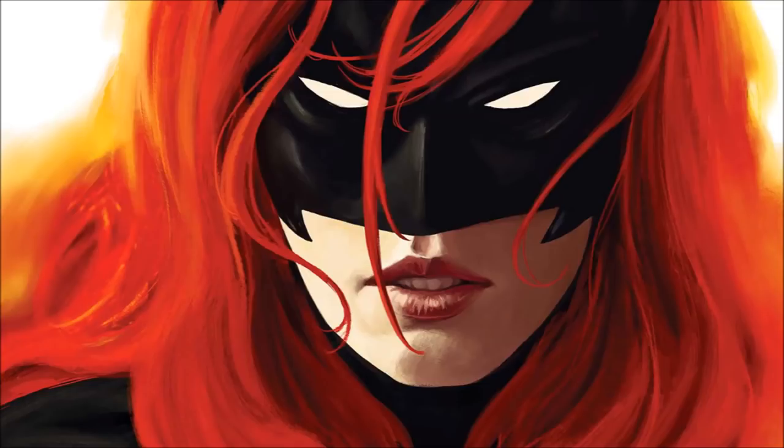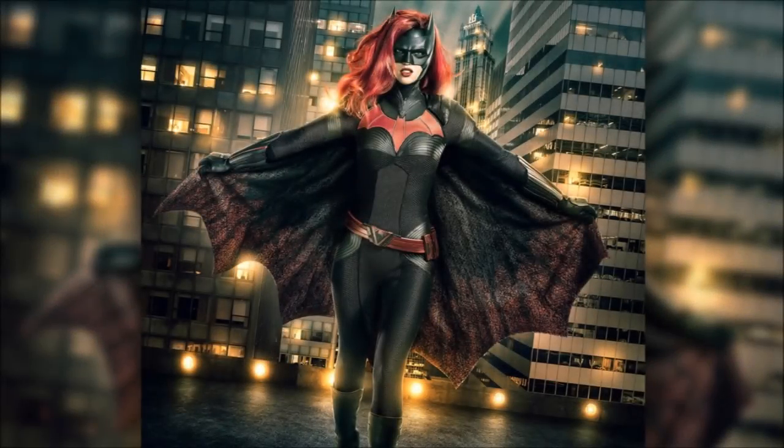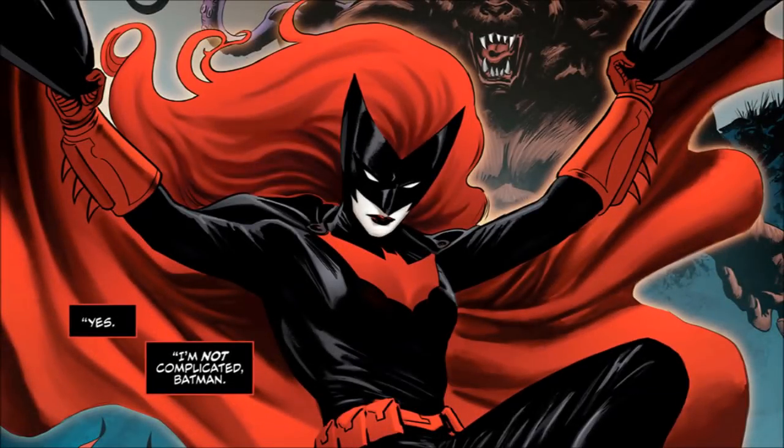We've got our first look at Ruby Rose as Batwoman. As you know, she was cast a few months ago and it caused a bit of controversy — a lot of people like her but a lot of people aren't that impressed with her work, including myself. But I'm always open for interpretation, so let's see how she is as Batwoman. For all I know she could be amazing, and this poster convinces me even more — this is an awesome poster.